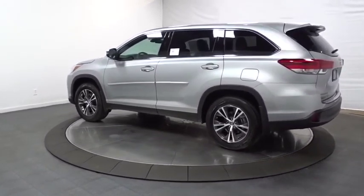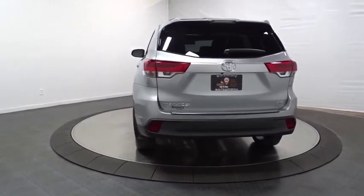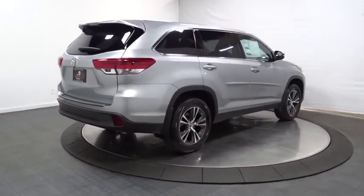A 2010 top safety pick, the Highlander is where substance meets style. Here are some of this vehicle's great options: electronic stability control, MP3 capability, clock, AM FM CD player with six speakers, and trip computer.